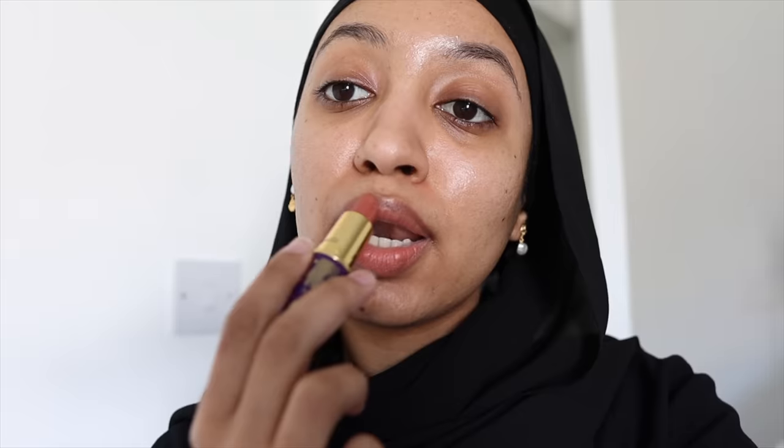One thing I hate about my lips is that they're two-toned. I have this weird line across my lips which makes it have like two colors. So even if I'm at home, I always like to dab a little bit of lipstick to look normal. Like this video if you have two-toned lips as well!